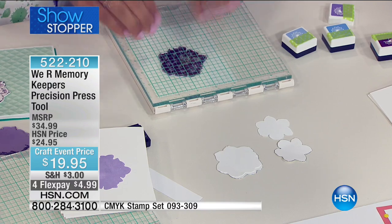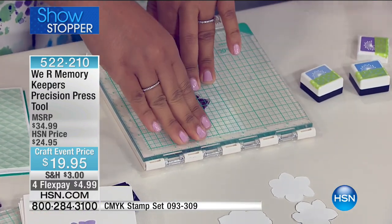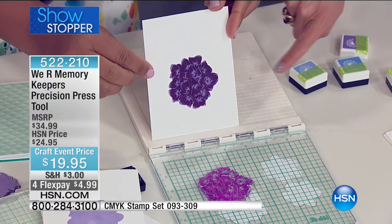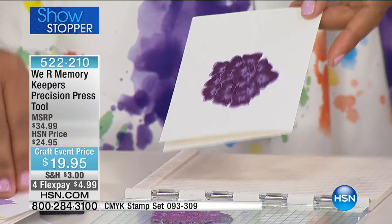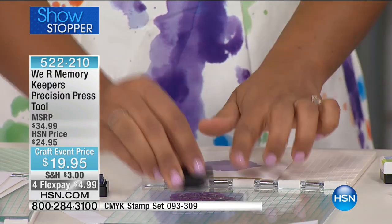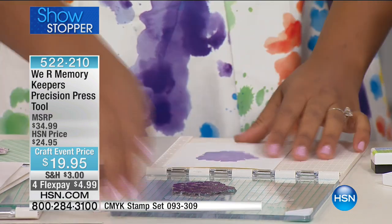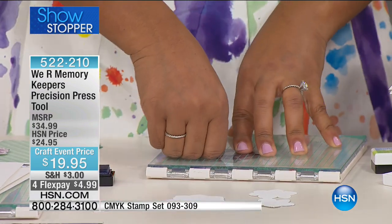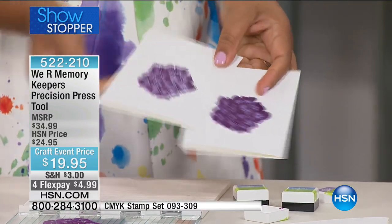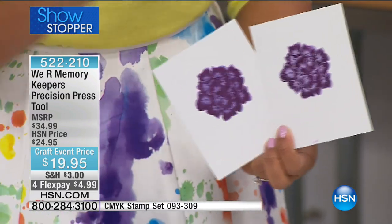If you were doing this without the precision press, you'd be free-handing it. Look how cool that is — I was able to create that beautiful layered flower. And I can do the same thing over and over again because the stamp is in the same location every time. I don't need to do the math, I don't need to squint or hunch — I can press my stamp in the exact same spot. They're all going to look uniform and identical. If you're making invitations or birthday cards and want to mass produce them, you can do that very easily.